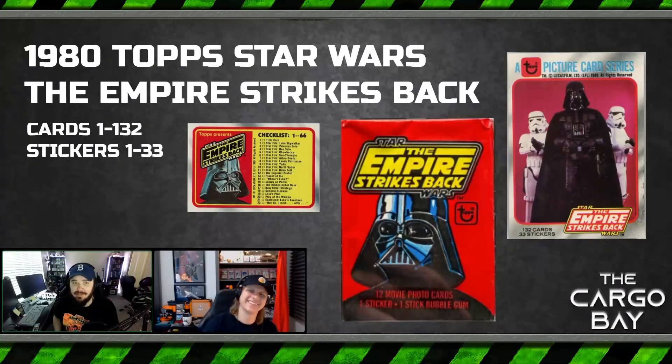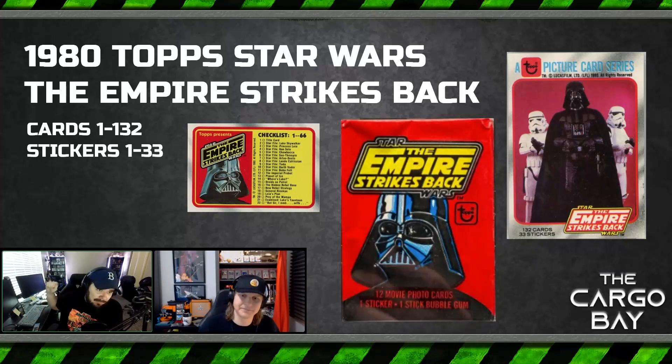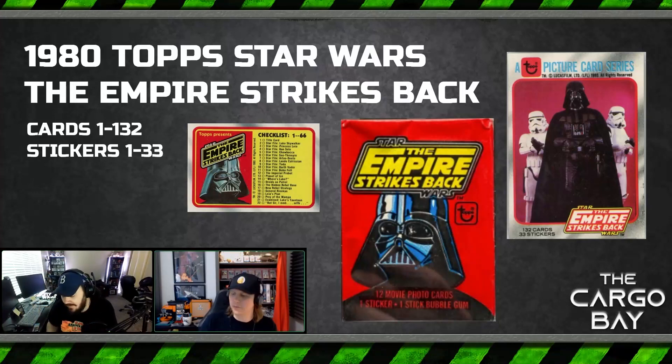Hello there, and welcome back to the Cargo Bay Set Guide. We are jumping into a new movie. Today we have got the 1980 Star Wars: The Empire Strikes Back Series 1 — cards 1 through 132 and stickers 1 through 33. Holy samolis, it's a massive set. I'm Brady C, here with my co-host as always, Adam B. I'm buried under the weight of all of these Empire Strikes Back cards from Series 1 that we've got here.